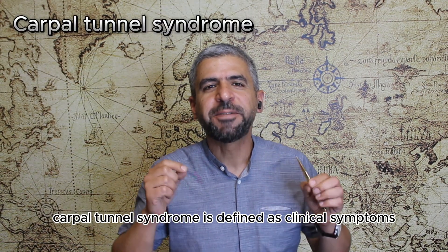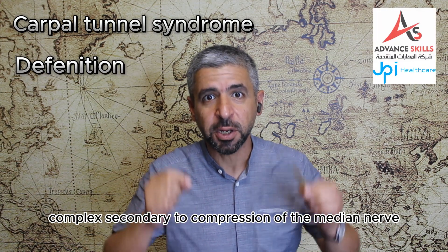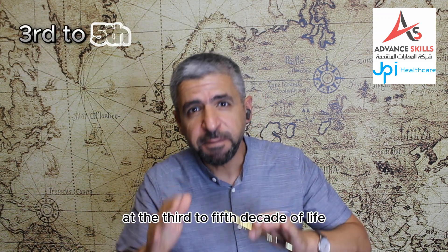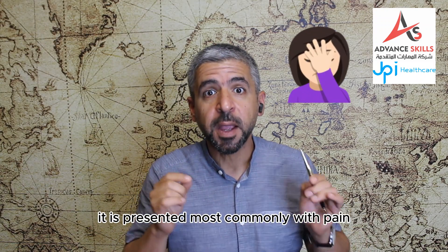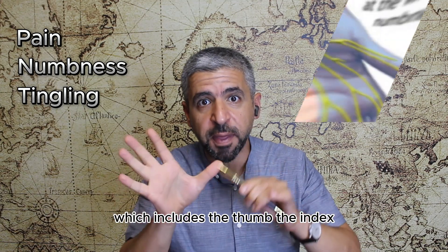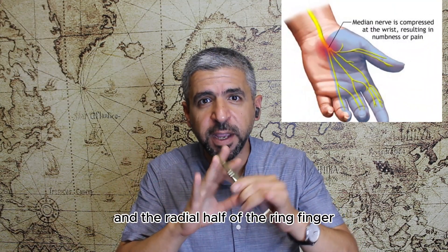Carpal tunnel syndrome is defined as a clinical symptom complex secondary to compression of the median nerve at the carpal tunnel. It is seen most commonly at the third to fifth decades of life and it is more common in females than males. It is presented most commonly with pain, numbness and tingling at the median nerve distribution, which includes the thumb, the index, the middle finger and the radial half of the ring finger.